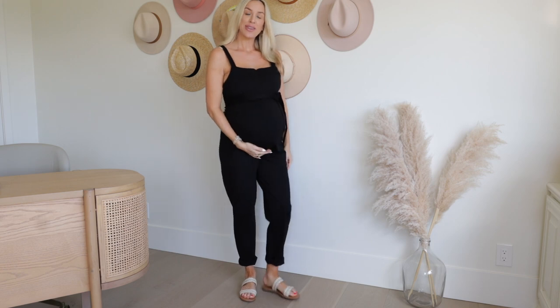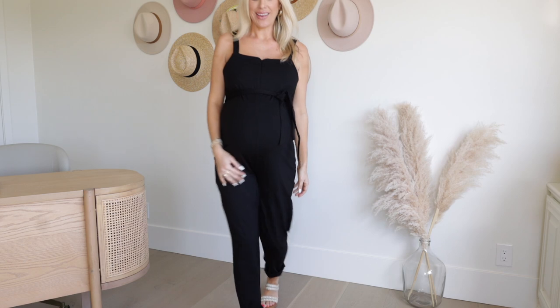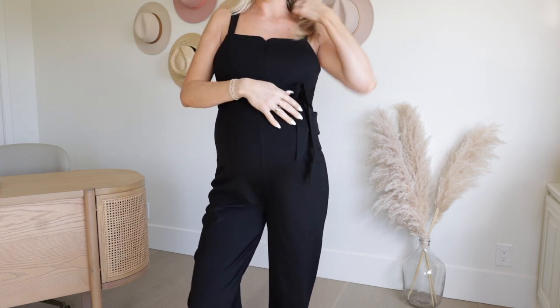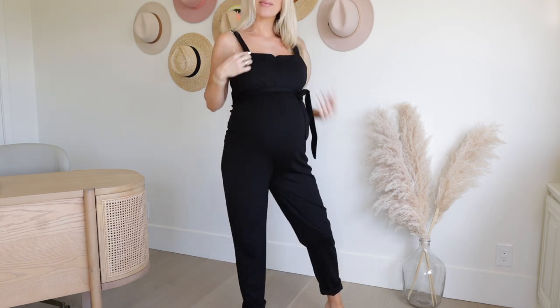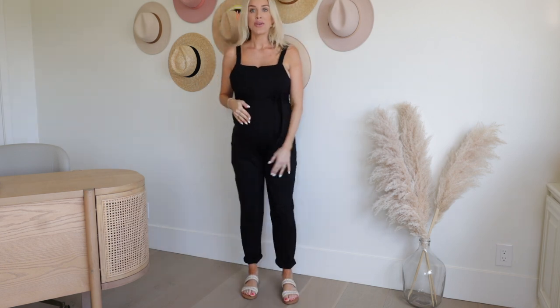These are some dungarees — overalls slash jumpsuit — that are a maternity and nursing style. I got them in black, and they have a really nicely hidden zipper in the front so you can zip it down and still nurse while wearing them. The material is very nice quality. I got a size six, and they look like they will definitely stretch to accommodate my bump. This is the kind of thing I need so badly — I've really been struggling with dressing cute and comfortable this pregnancy.